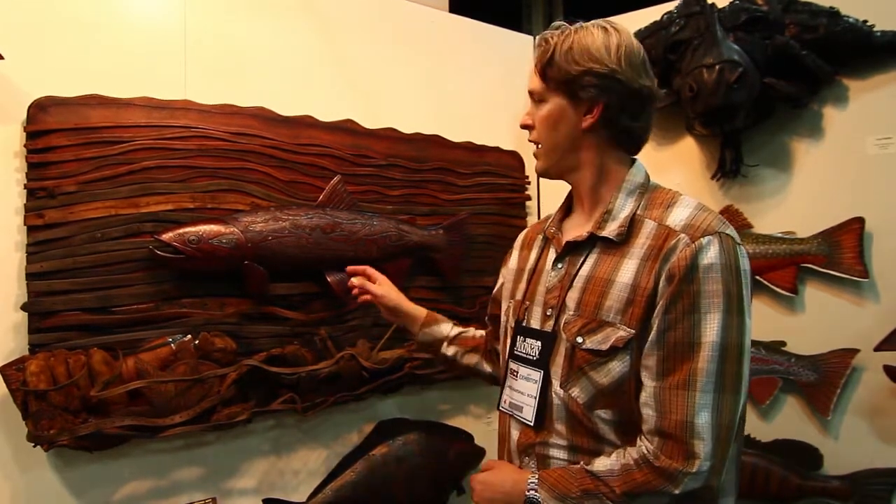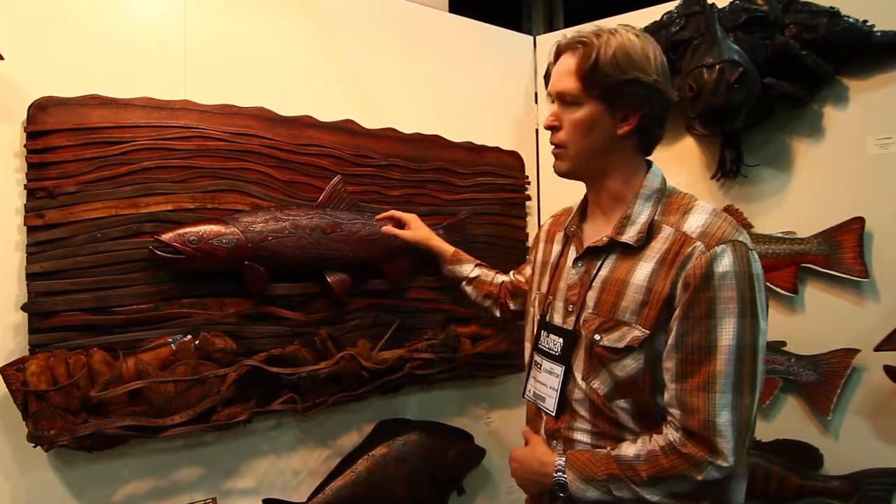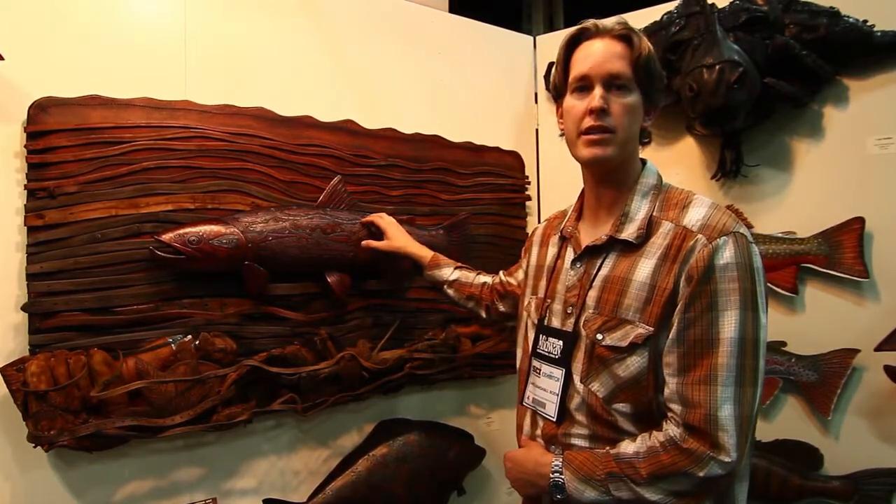Hi, my name is Lance Marshall Bowen. I'm here at the Safari Club International Show showing my one-of-a-kind leather fish sculptures. As you can see, I'm known more for my fish-related images, but I also create other wildlife species from North America to Africa.